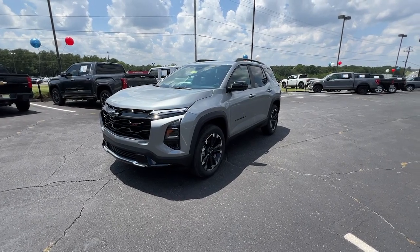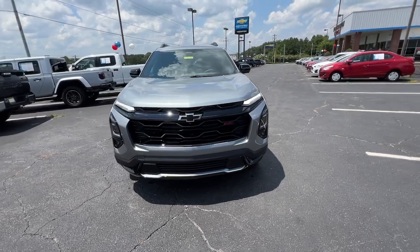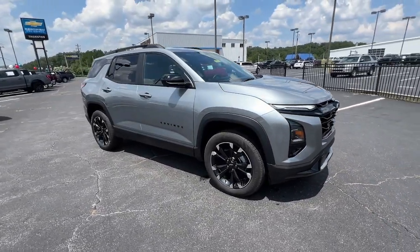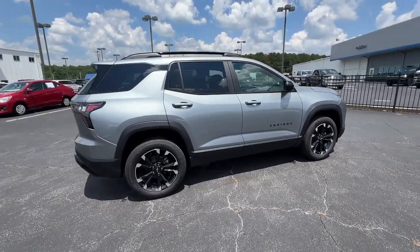Hop into the 2025 Chevrolet Equinox. The advanced safety features, passenger-friendly cabin, generous cargo space, and connected technology of the Equinox help you navigate every twist and turn of the road with confidence and style.